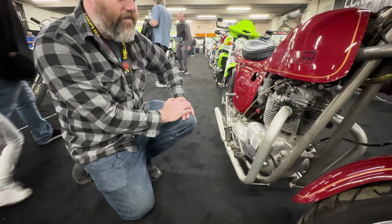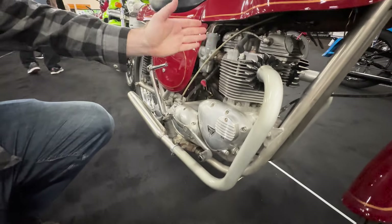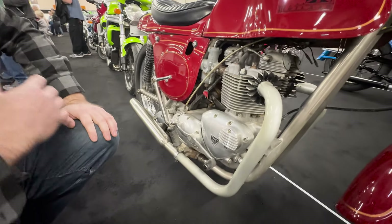This is a 72-750 Triumph. You still have right-side shift — 75 Triumph switched over. This is clearly a Bonneville engine, because it has two carbs. We have two concentric carbs. It's sort of a period-correct, full-on custom.